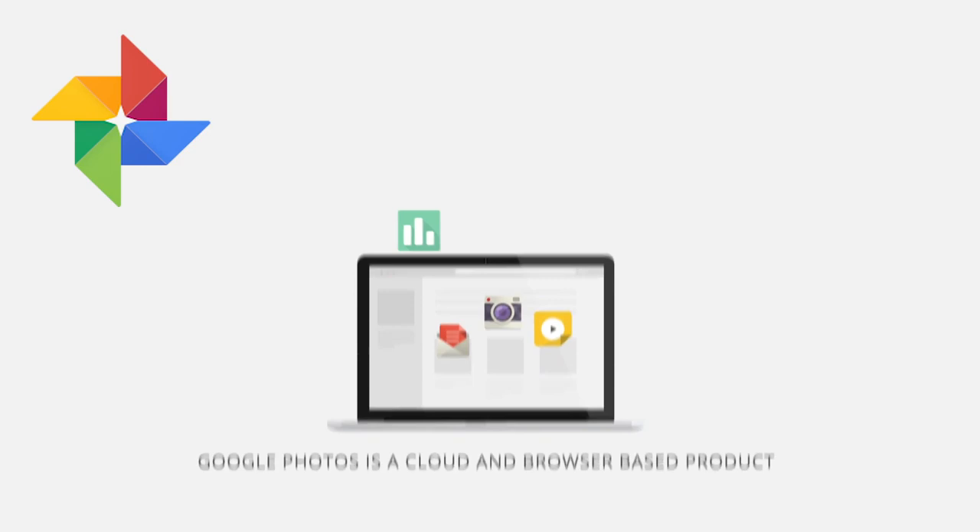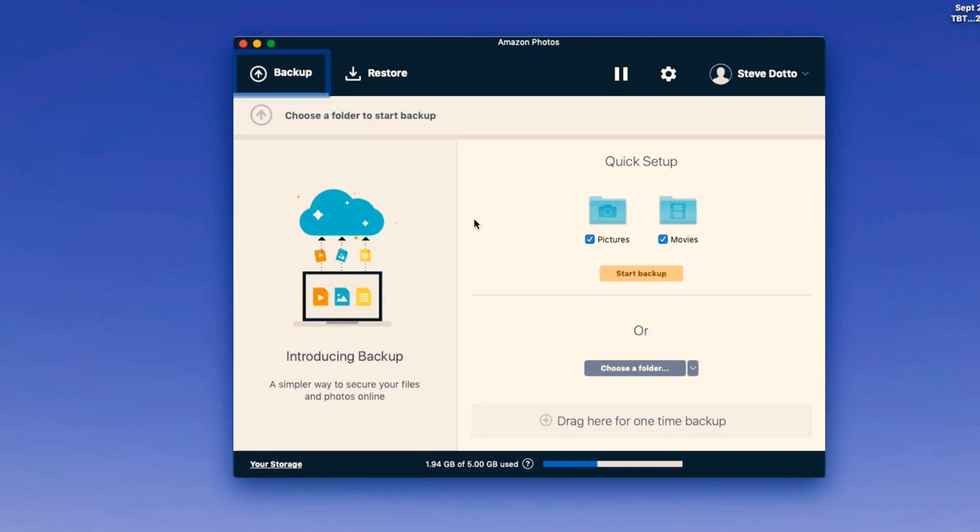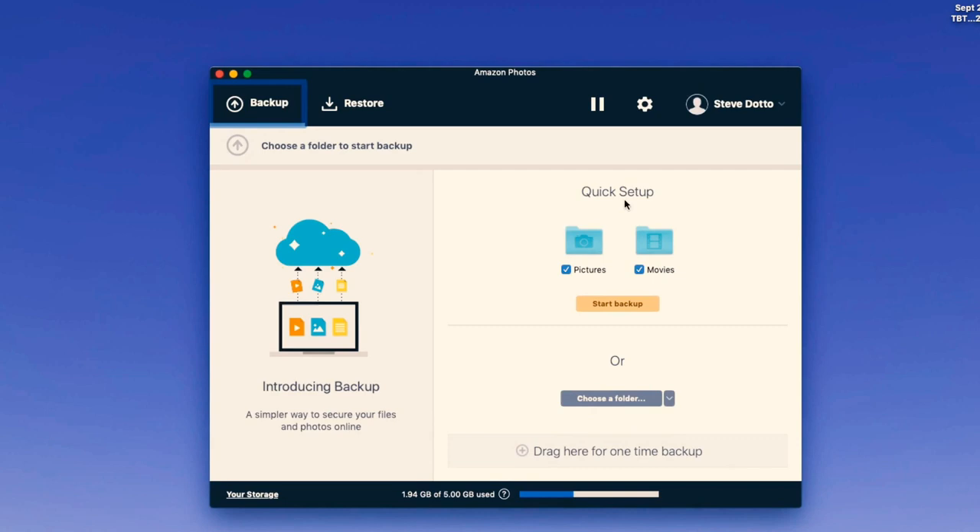Their similarities are far more evident than their dissimilarities, but one difference between Amazon Photos and Google Photos is that Google Photos is a cloud and browser-based product only. You have a Google Photos app on your smartphone, but on your desktop you access all of your photos through the browser. With Amazon, you can download a desktop app for either Windows or Mac, which will manage and facilitate your uploading and storage. It doesn't do a lot for organization and sorting, but it does manage your uploading and downloading of photos.